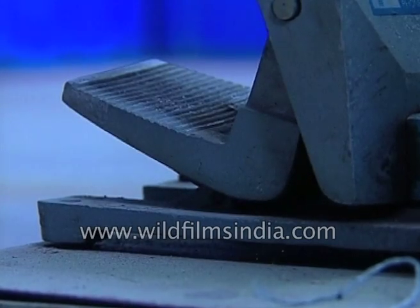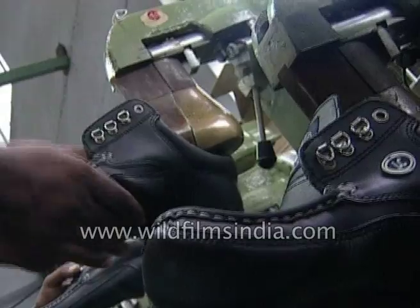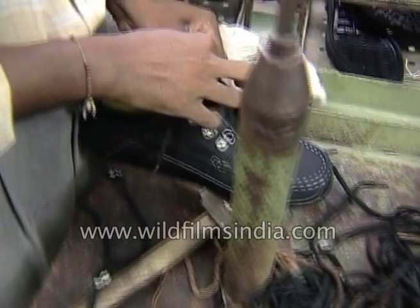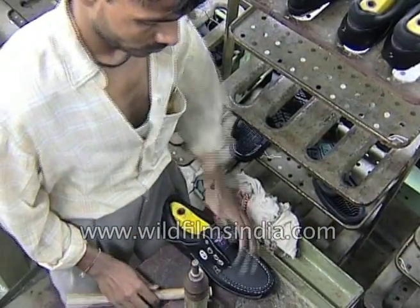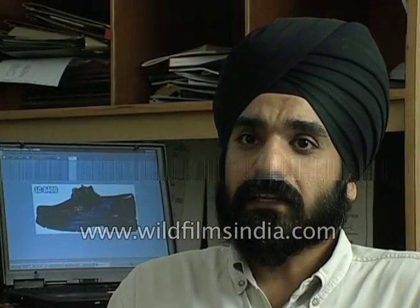However, shoe designers also point out certain limitations when it comes to designing on computers. Human creativity, after all, they say, can never be replaced by computer chips. The limitations of computers are truthfully that they are design tools — it is your imagination that will make a better product. A computer cannot make a better product; it is how you use the computer.